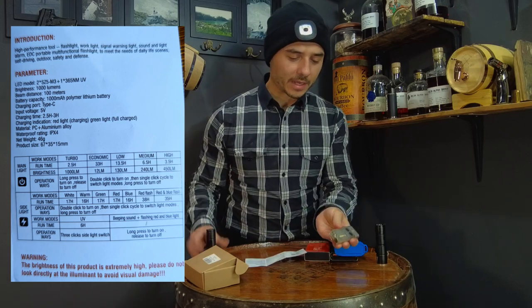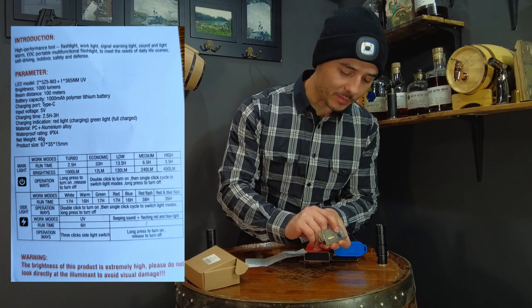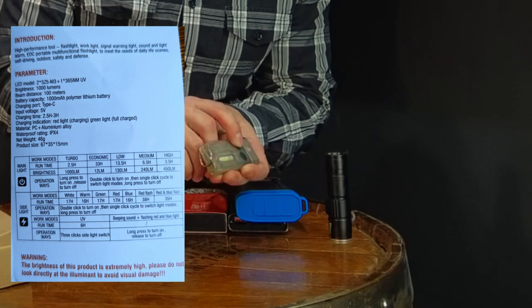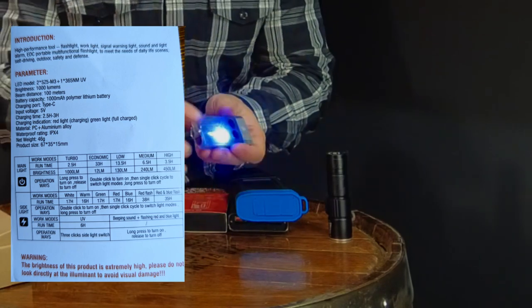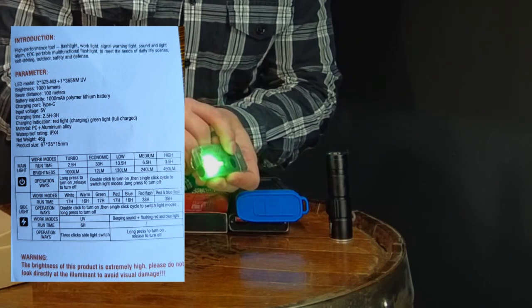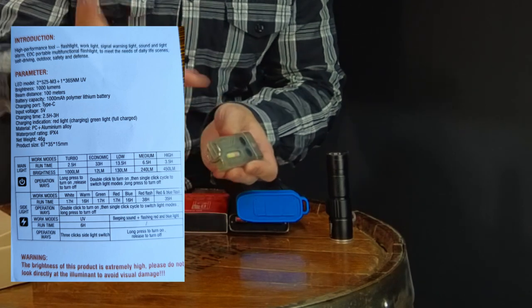This light also has cool side LEDs. To activate them, double-click the lightning bolt button and you get a red light. Press once to cycle through colors: blue, flashing red, flashing blue and red, solid white, yellow, and green - then back to the beginning. Press and hold for a couple seconds to turn them off.